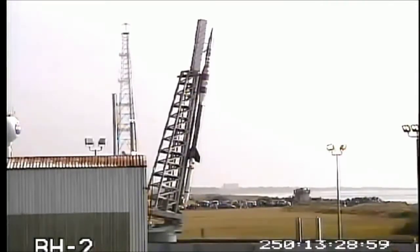One minute. PLC, go. Go. PTM? Go. ACS? Go. Turn? Go. JPL? Go. MM, go.